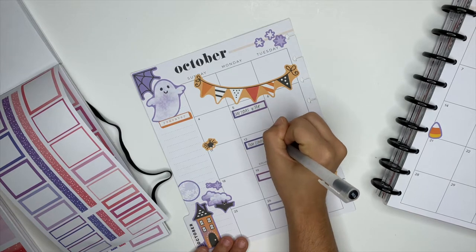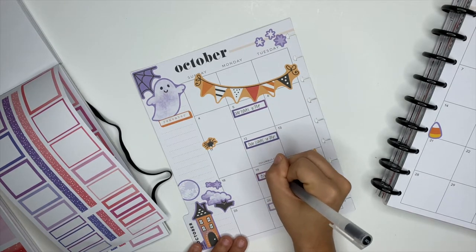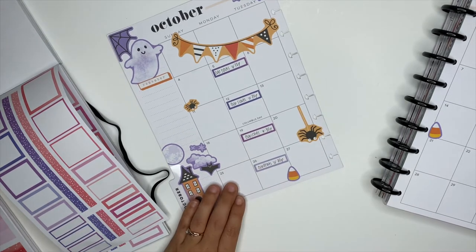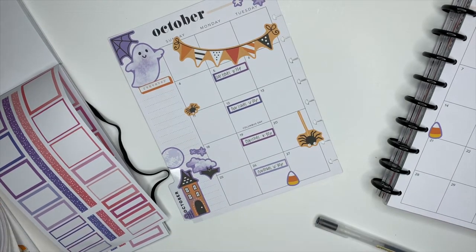The pen that I'm using is the Muji 0.38. You can find this on Amazon — I will link it down below as well. It's one of my favorite pens to use inside of my planner, and I highly, highly, highly recommend it.